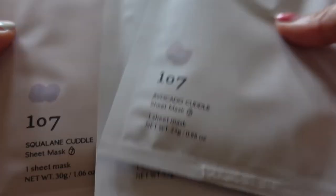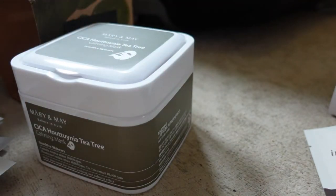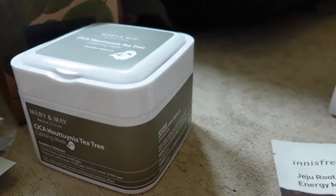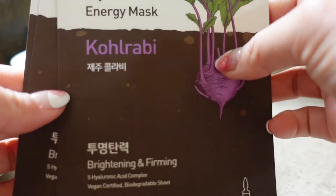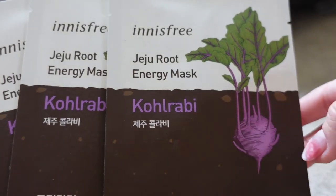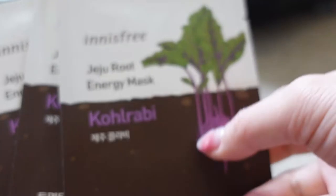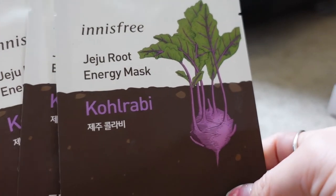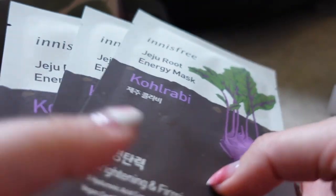I also got some of the squalene and avocado cuddle sheet masks from 107 — I've used these many times before and really like them. They are really nourishing, so for those with dry skin they're really good options. I also got these as a gift with purchase from Innisfree when I bought the retinol seeker serum — this is their kohlrabi brightening and firming sheet mask. Innisfree sheet masks are generally not that bad and super cheap in Seoul, so it was really nice that they gave three as a gift.